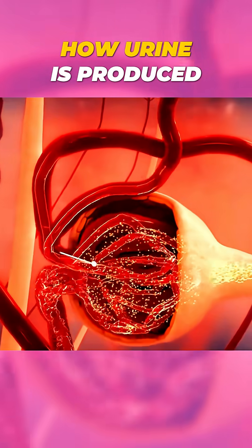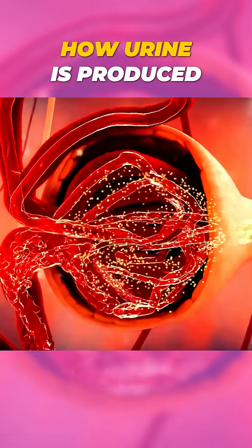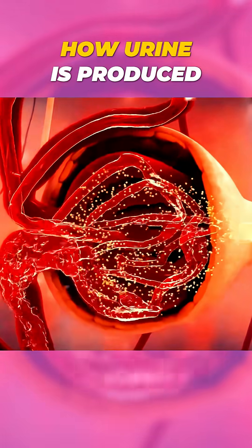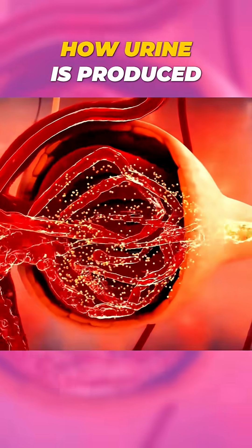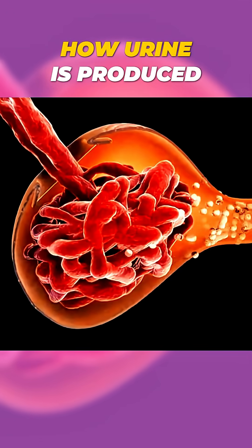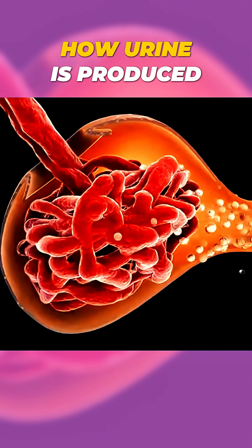Each nephron has a glomerulus, a tiny cluster of blood vessels that filters out waste, excess water, and toxins from the blood while keeping important substances like proteins and blood cells.